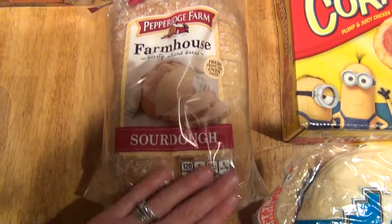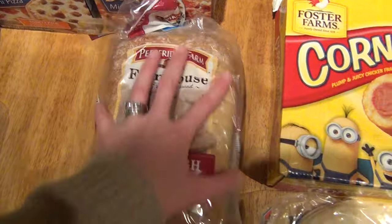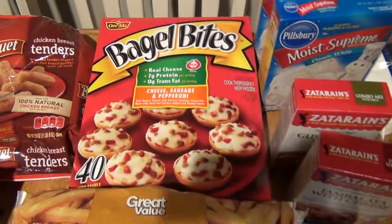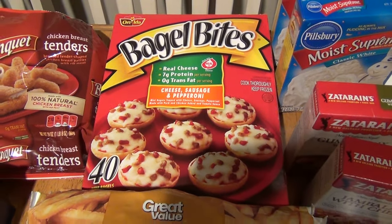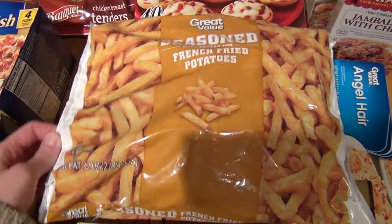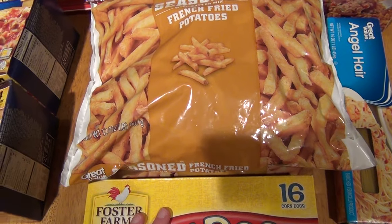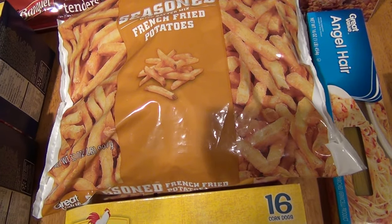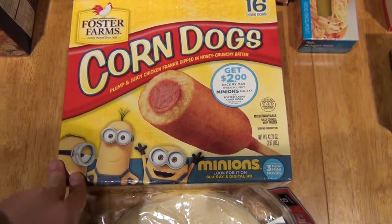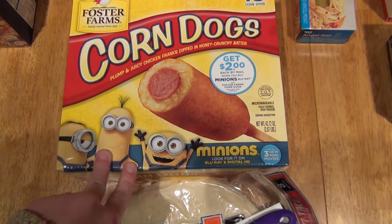I got a loaf of this Pepperidge Farm farmhouse sourdough bread — my absolute favorite. This is right under $3.00. I use that for sandwiches and grilled cheeses. And a container of Bagel Bites, 40 count — this was right under $8.00. I got three bags of seasoned French raw potatoes — these are going to be for various meals to go with wings and chicken sandwiches and grilled cheese. They're $2.00 a piece. I got a package of corn dogs — there was a dollar coupon on there, so it ended up being right under $5.00.